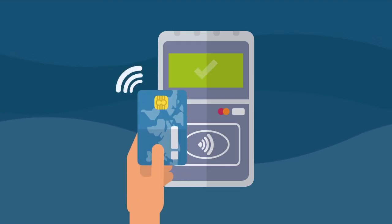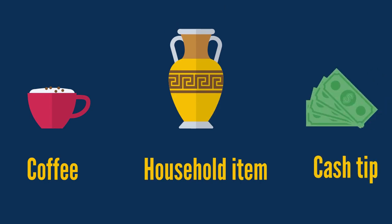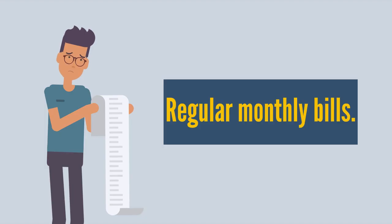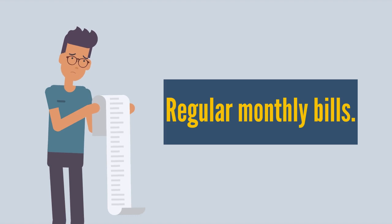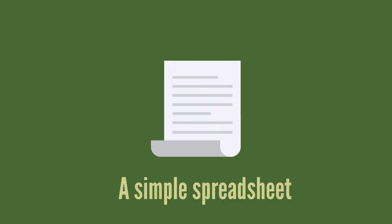One: record your expenses. The first step to start saving money is figuring out how much you spend. Keep track of all your expenses — that means every coffee, household item, and cash tip, as well as regular monthly bills. Record your expenses however is easiest for you: in pencil and paper, a simple spreadsheet, or a free online spending tracker or app.